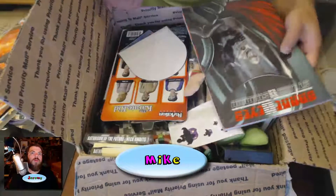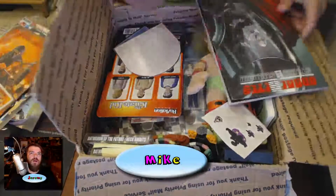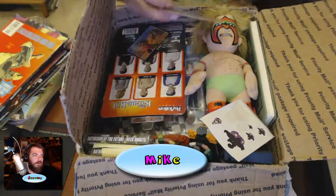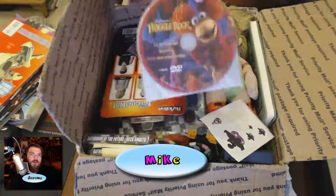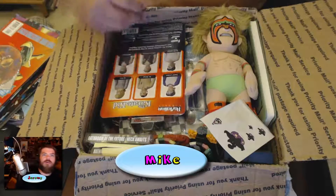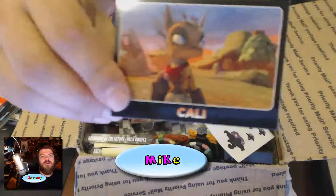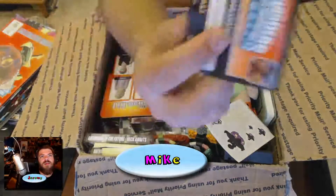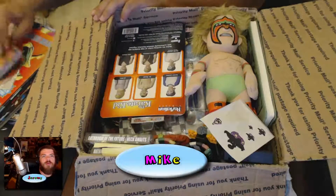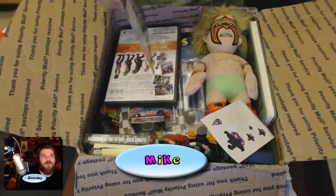I'm actually going to keep some of these comics. And then this is actually a graphic novel — G.I. Joe. What's this? It's a Fraggle Rock DVD. Poor Fraggle Rock. And a Skylanders card — it is Skylanders. Oh, I thought there was a code on the back.